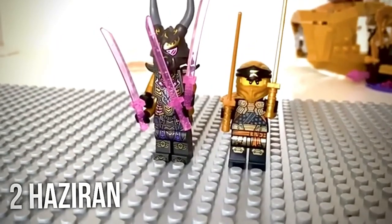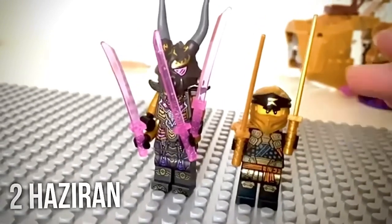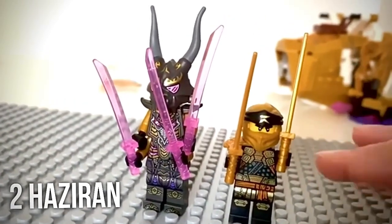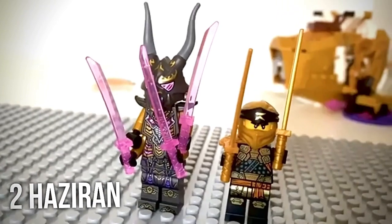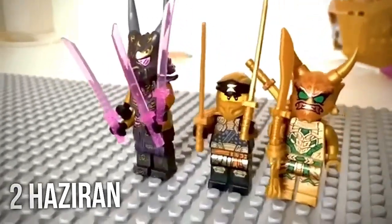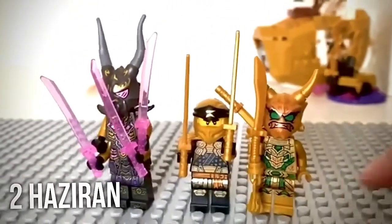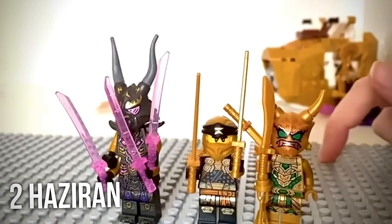Zaten her legocuda olması gereken bir şey plaka, ya da işte zemin ne diyorsanız. Ama plaka diye geçiyor bunlar, ben zemin demeyi daha çok tercih ederim. Ve burada da şu an benim en çok sevdiğim figür olan Annie Light, Annie Golden Light. Evet artık figürlerimi burada sergileyeceğim.